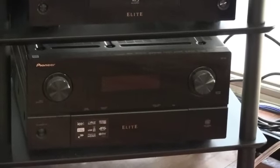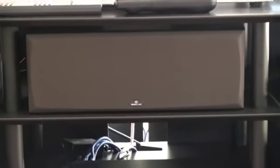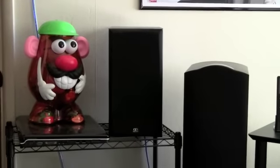The speakers for this system — right here in the center channel is made by Monitor Audio. Next to the Paradigms you'll see the Monitor Audio left channel sitting next to Mr. Potato Head, and the right channel as well. Up here on the wall are Monitor Audios for the rear left and right channels.